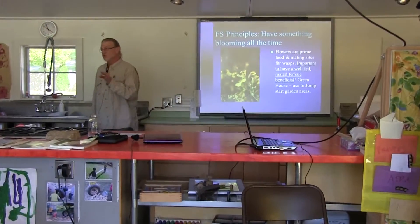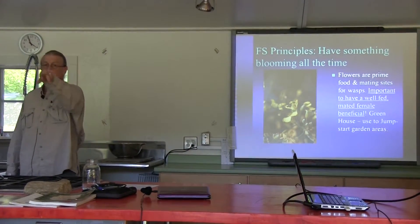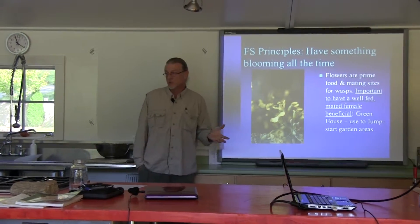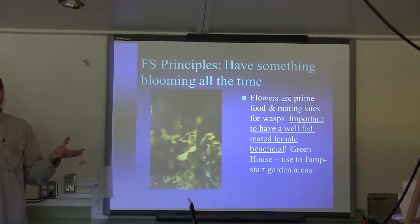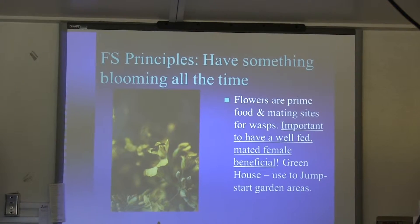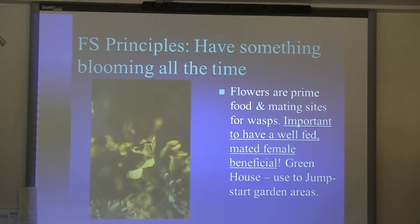The other thing to remember is if you've got ditches or fence rows or stuff like that, those all make great harborage areas. And here's where the rubber meets the road.